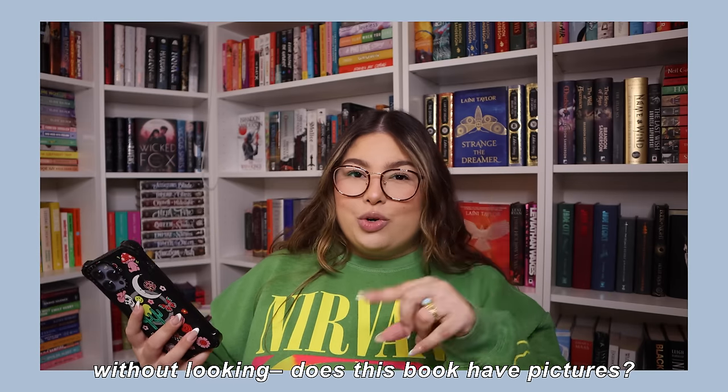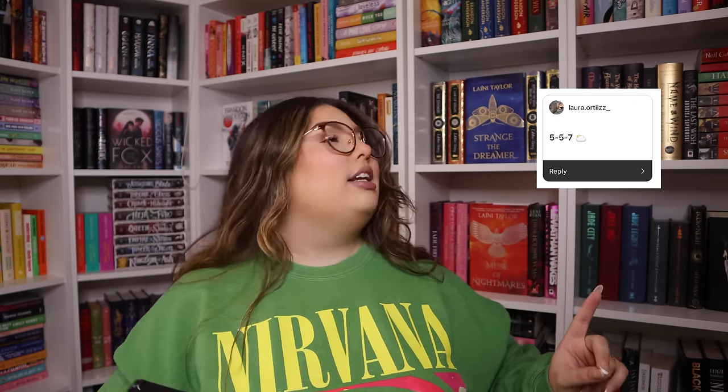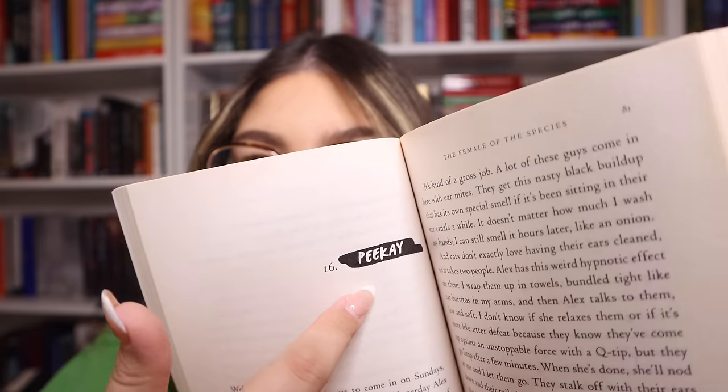Without looking, are there any pictures or graphics in this book? We go 5-5-7: The Female of the Species. I think it might, just given the context of the book — maybe even just as chapter headers. I'm going to say yes. But no — not even chapter headers. If you consider a chapter header graphic a picture, then maybe; if not, then no. You'll be the judge.